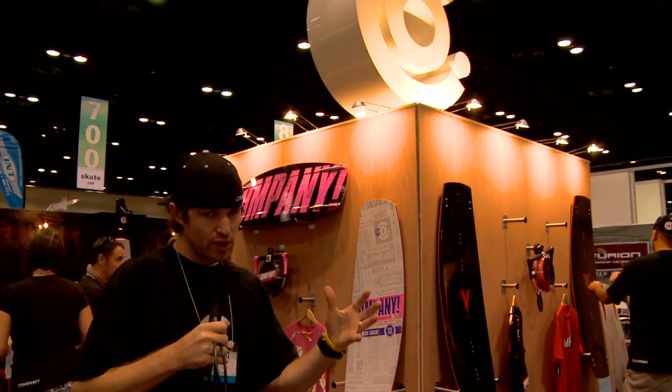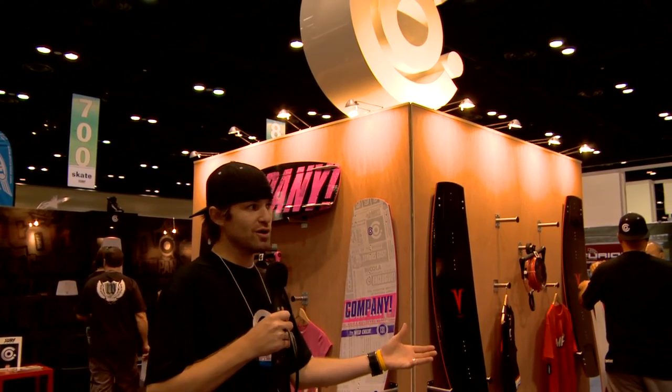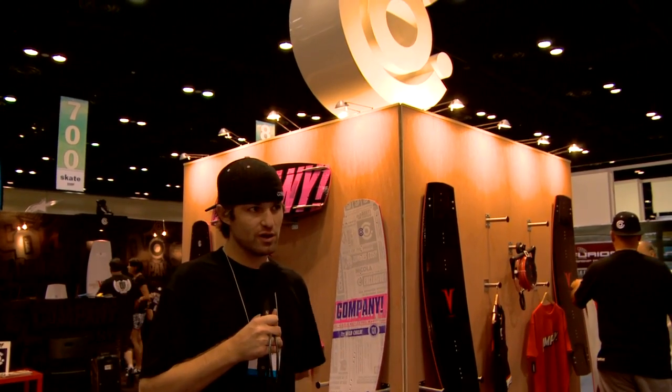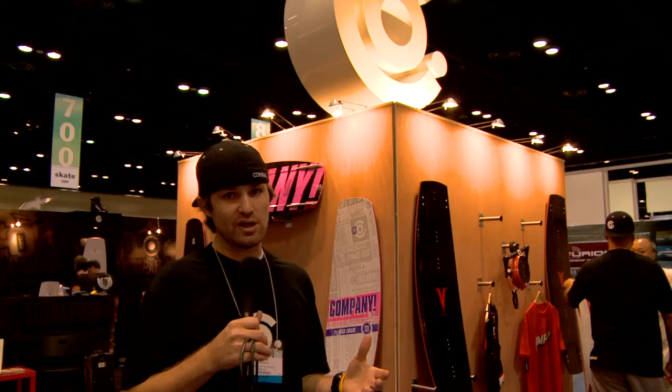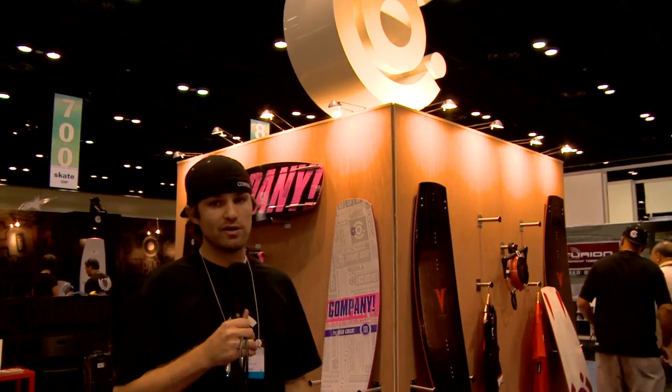I just wanted to give everybody a quick buzz through. It's not all the tech that you'll learn once we get our new website up and the catalog — all of the above. You're going to learn quickly that we're not just scratching the surface here. We're really digging in. We've got some amazing people doing some amazing things for us that we're really excited to bring to you guys.